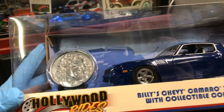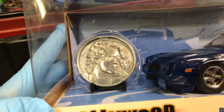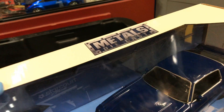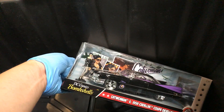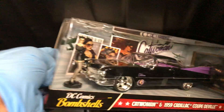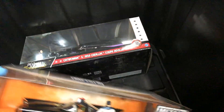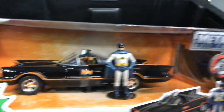And Stranger Things Hollywood Rides — Billy's Chevy Camaro Z28 with a collectible coin. Let's see what else we find in here. Catwoman 1959 Cadillac Coupe de Ville — that's very nice, I like that. And the Batman Classic TV Series Batmobile with Batman — that's pretty cool. I like that. 1:25 or 1:24 scale.